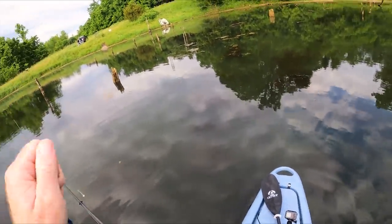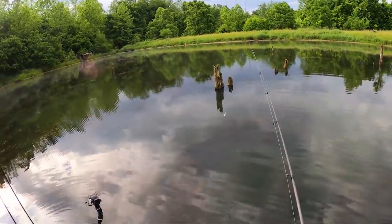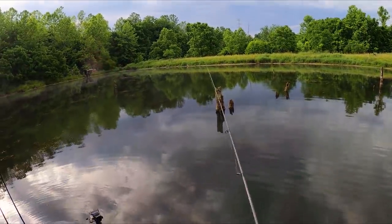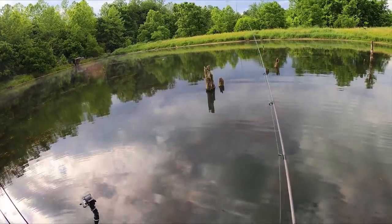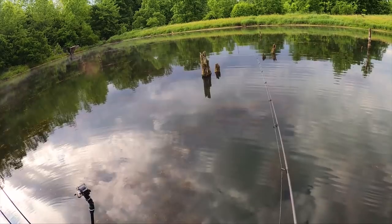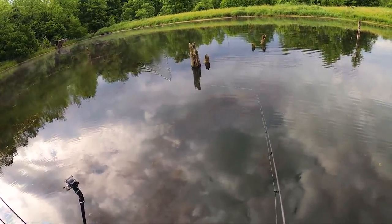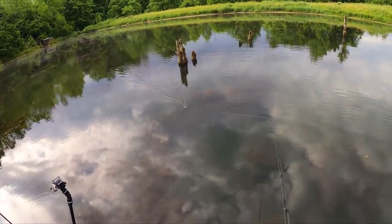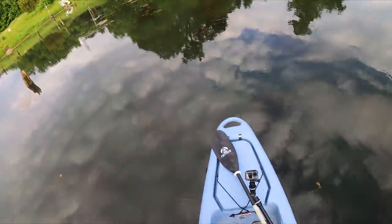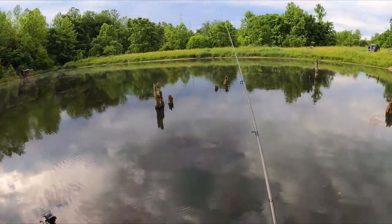One thing to think about when throwing a topwater that sinks: you really need to keep your rod tip high over the water to keep it from sinking, especially with all this grass on top. The problem is when you go to set the hook you have to reel down first, otherwise you're starting high and don't have enough swing. But standing up lets you keep the rod tip high relative to the water while lower relative to your body, giving you a better hook-set swing. Whenever you've got a topwater that sinks, standing up is the way to go.